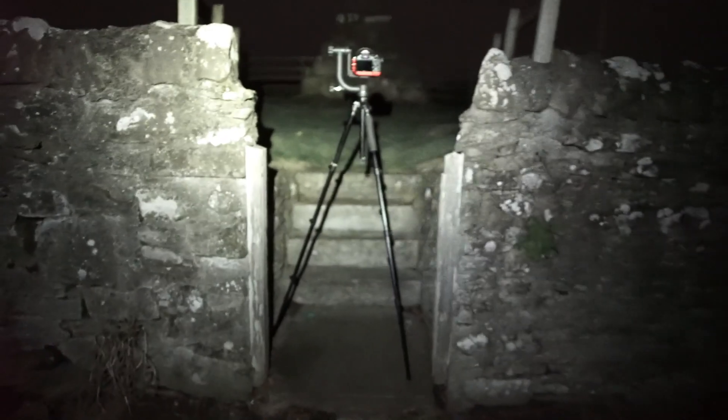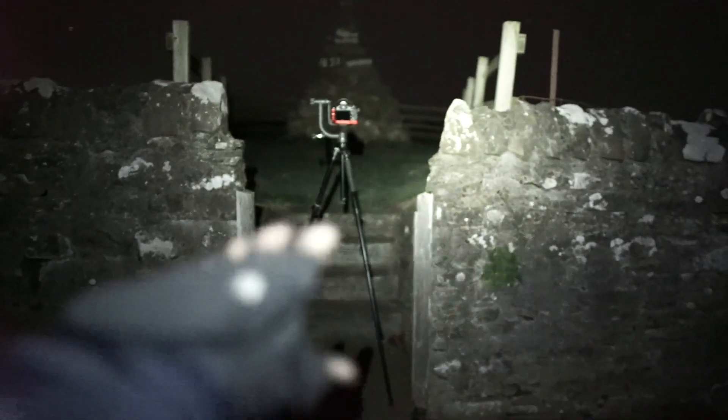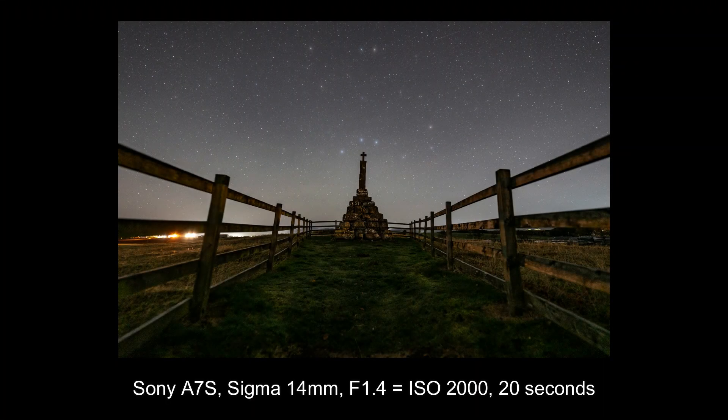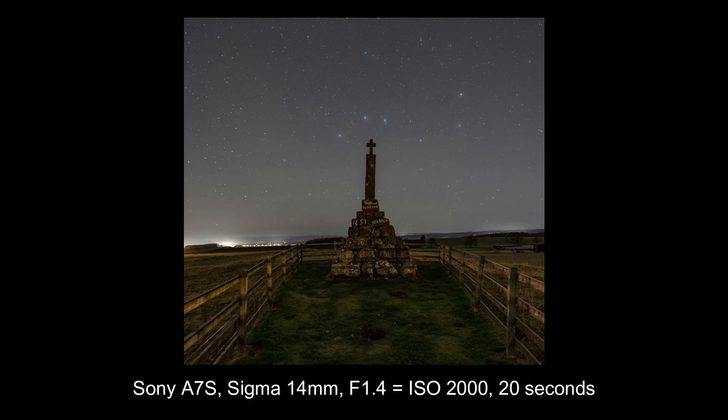I've just been playing about at the location. The stairs going to the cross with the Plough in the background looks really, really nice. I took the camera and got pictures of the stairs going up to it — it looks really nice in portrait orientation. Now I'm going to head to the other location, about a 40-minute drive up into the highlands of Perthshire.